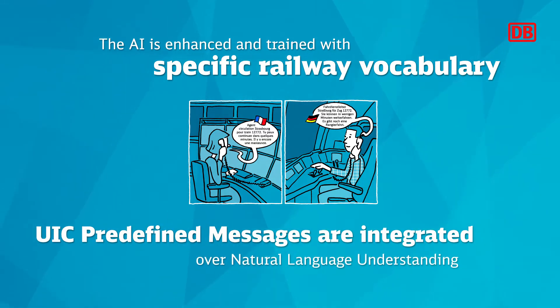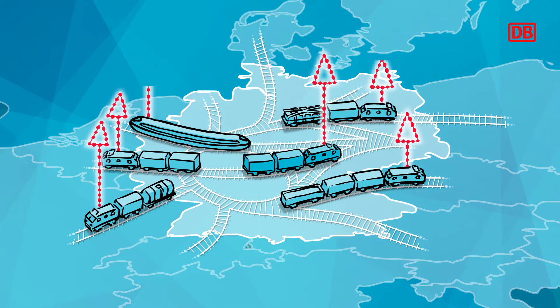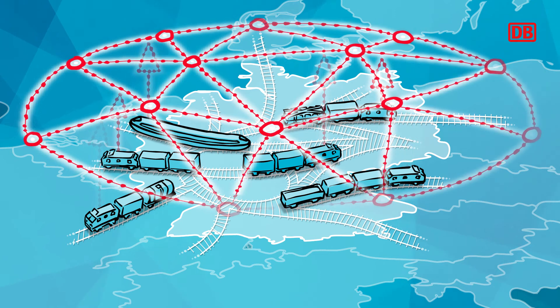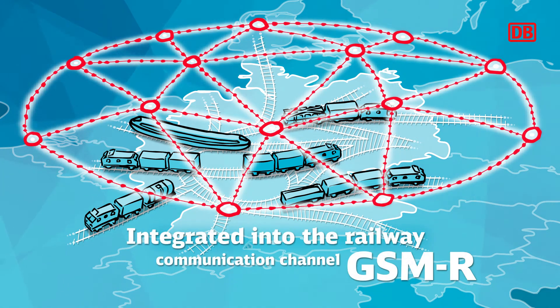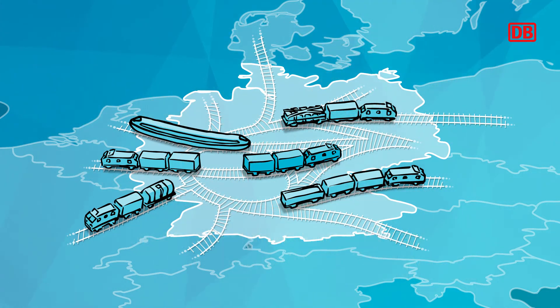We worked closely with French and German railway experts to ensure that all safety rules and procedures have been followed. For effective testing, we have integrated KIT into the Deutsche Bahn communication network GSM-R, providing drivers with a dedicated channel to communicate safely using their familiar train radio, without the distraction of additional devices.